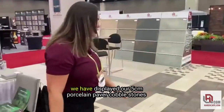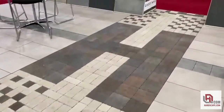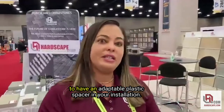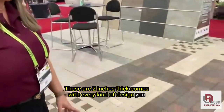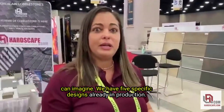Here's our booth where we have displayed our 5CM force on paper cobblestones with the smart spacer technology. This means you don't need to have an adaptable plastic spacer in your installation. These are two inches thick, and they come with every kind of design you can imagine. We have five specific designs already in production.